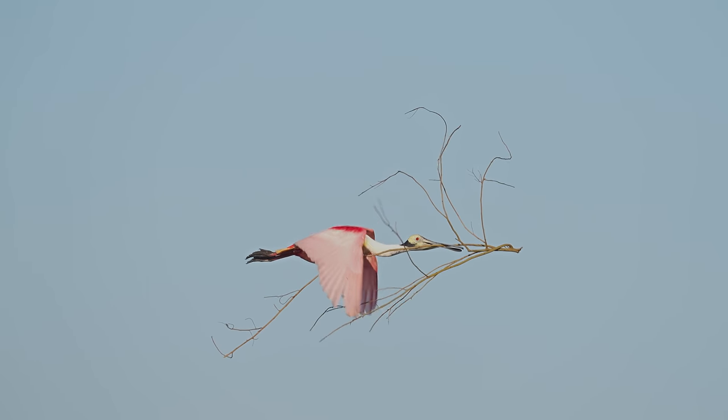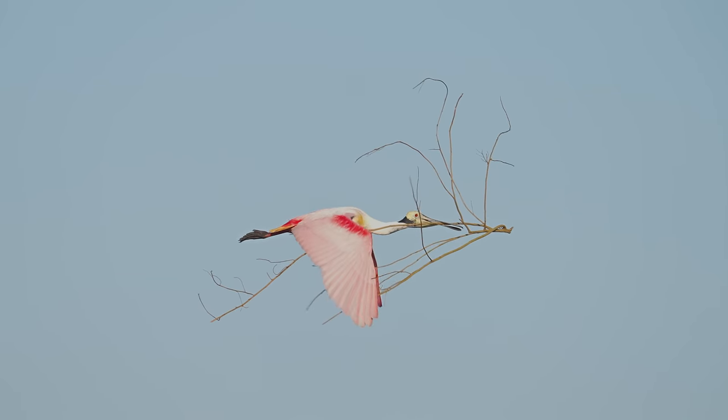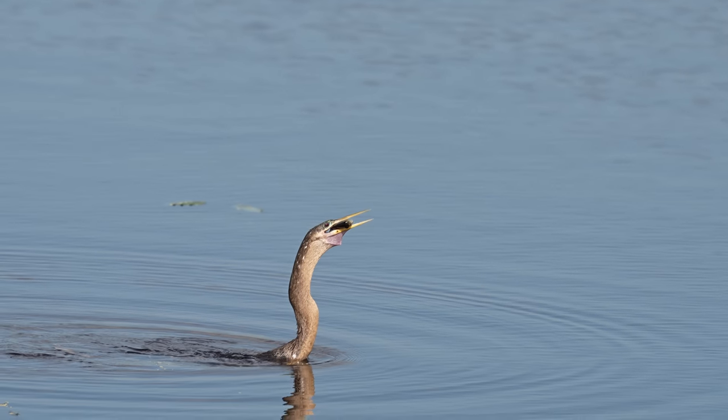Back out in the swamp, and this overachieving roseate spoonbill with a massive tree branch is ready to build a small log cabin somewhere in the trees, while this anhinga tosses a fish back like buttered popcorn.